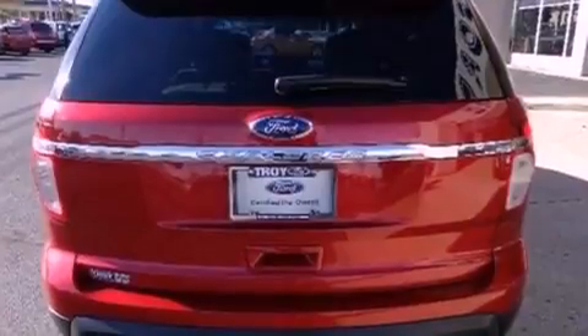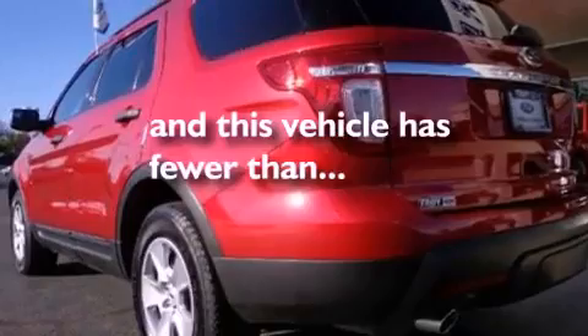A rear spoiler, an anti-lock braking system, air conditioning. And this vehicle has fewer than 11,000 miles on the odometer.